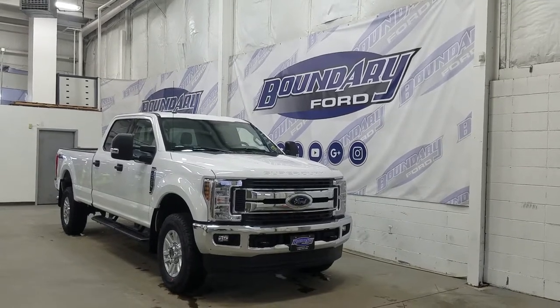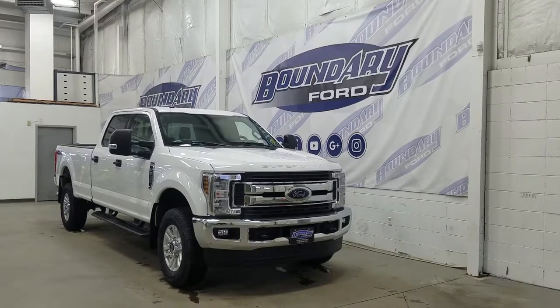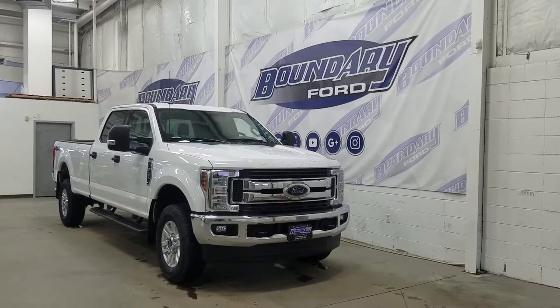At the front we have our halogen high and low beam headlamps as well as daytime running lights with a pair of fog lamps, two tow hooks, and our engine block heater connection.